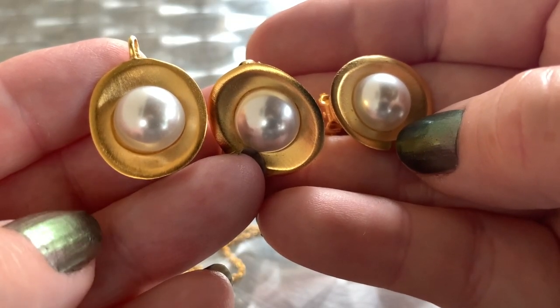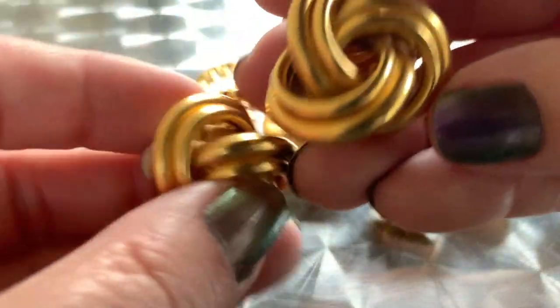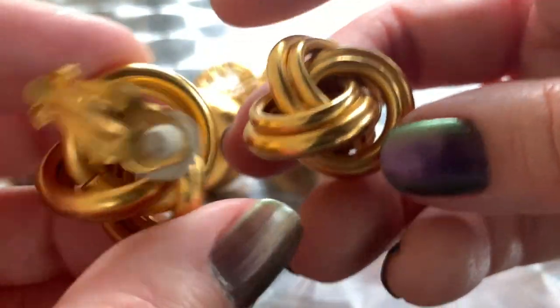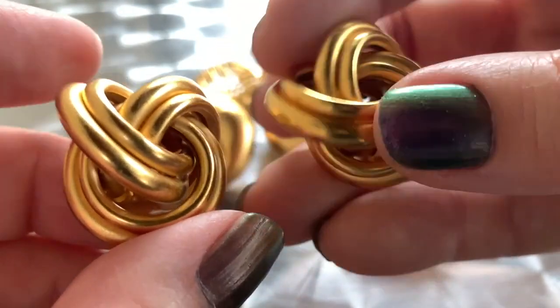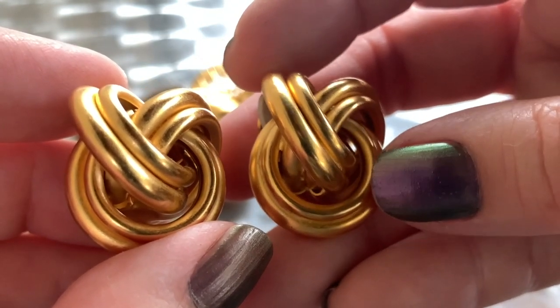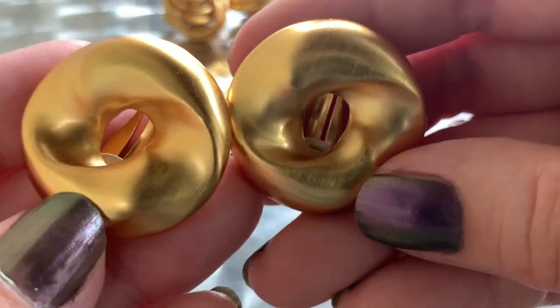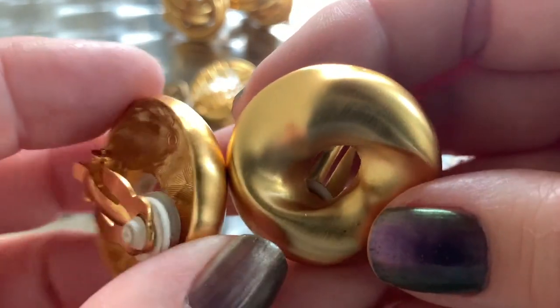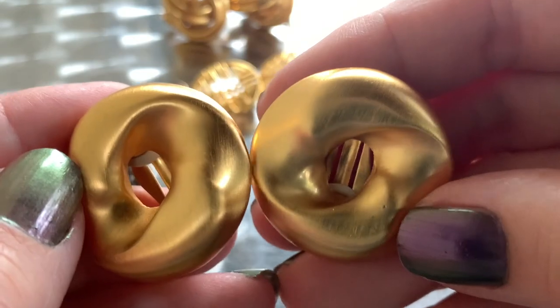What a beautiful set. I got all these from the same thrift store — they must have been from the same donation. These are not MMA, but the quality is very very high. These are very elegant, kind of circa 1980s or 1990s clip-on earrings. They look like they've never been worn — just excellent condition.